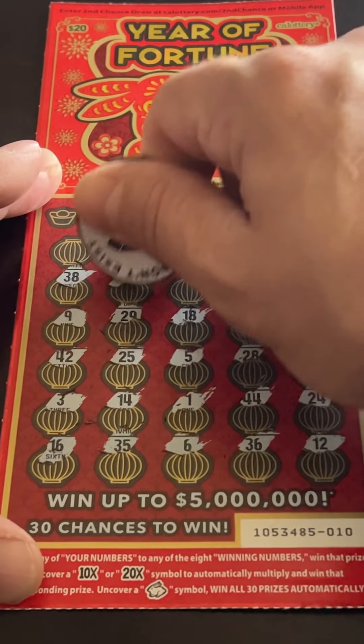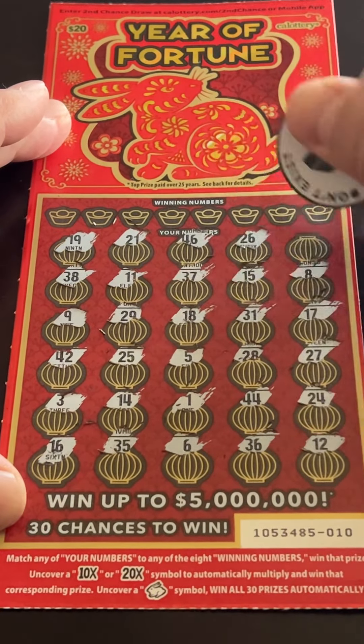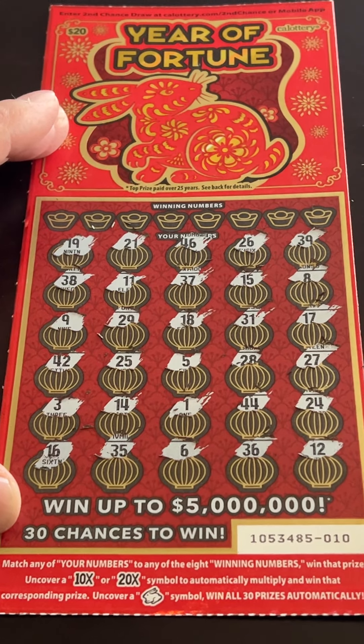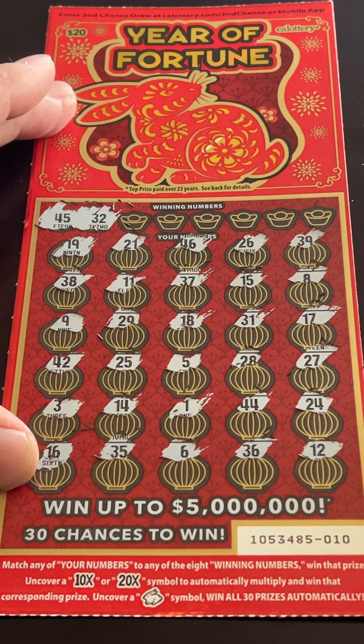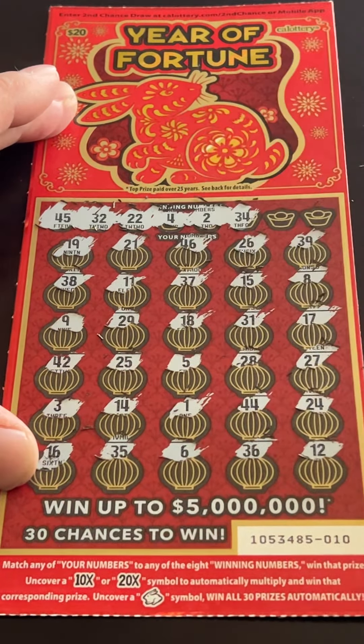We've got all numbers there. Just checking for duplicates — always love seeing duplicate numbers. 45 and 32, 22 and 4, 2 and 34, 41 and 43. Wow — 41, 42, 43, 44. Nothing. All right, move on to ticket 11.